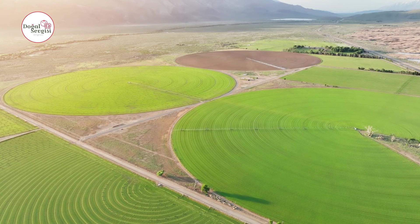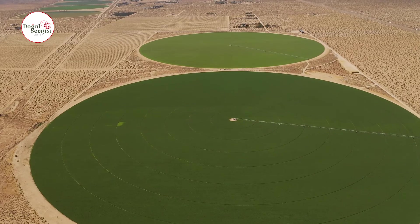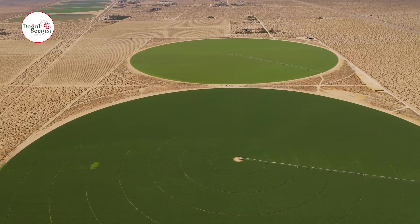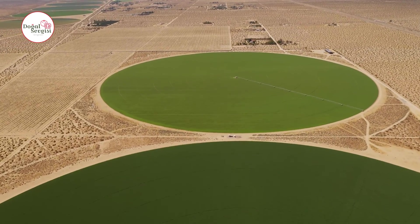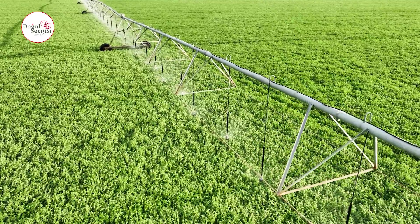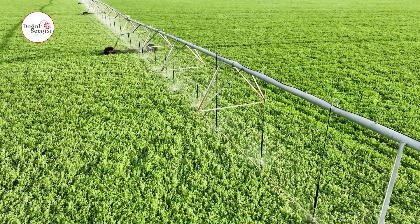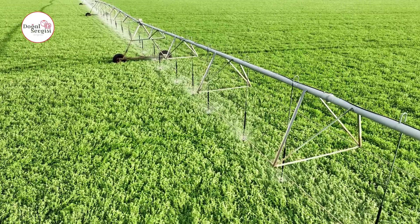In modern agriculture, circular fields are increasingly preferred for various reasons. First, circular fields allow for efficient irrigation systems. Center pivot irrigation, a common method, is very compatible with circular layouts and provides equal water distribution between crops. This significantly increases water use efficiency, which is vital for sustainable agriculture.